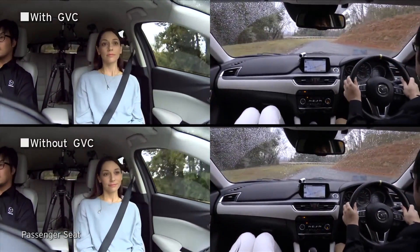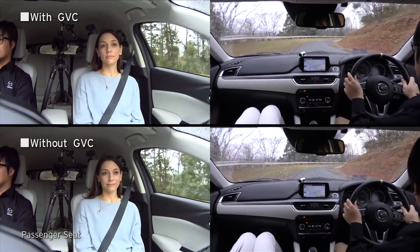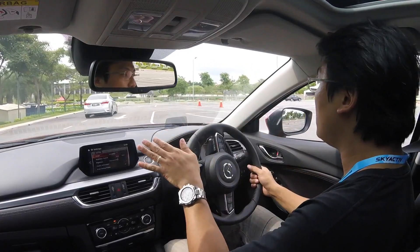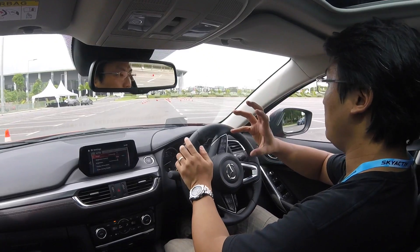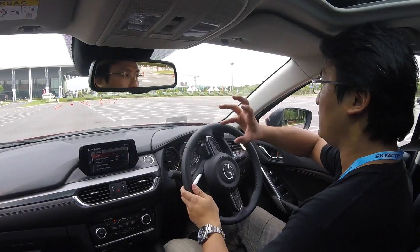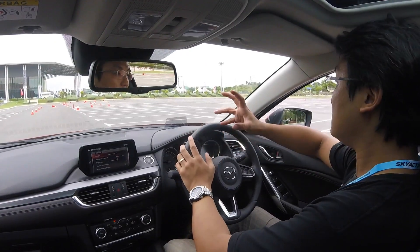So what Mazda did is: at that very moment when you are switching direction, they cut off the throttle to balance off — to basically neutralize the inertia of the car switching direction. Because when you throttle or off-throttle, your engine block will actually move like that. So that is what GVC is about.